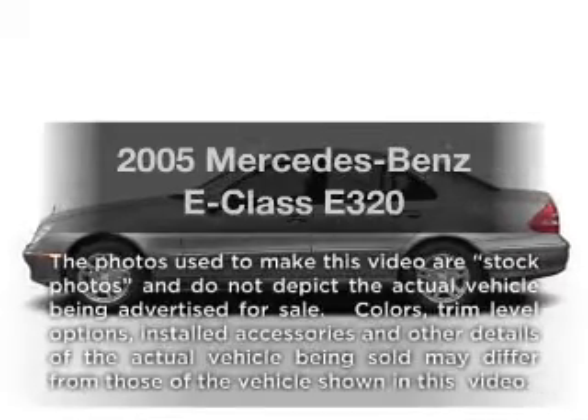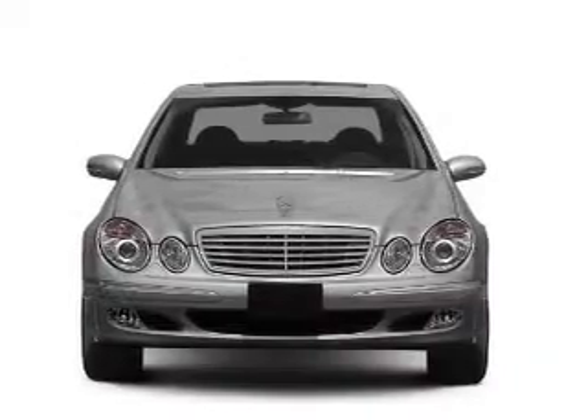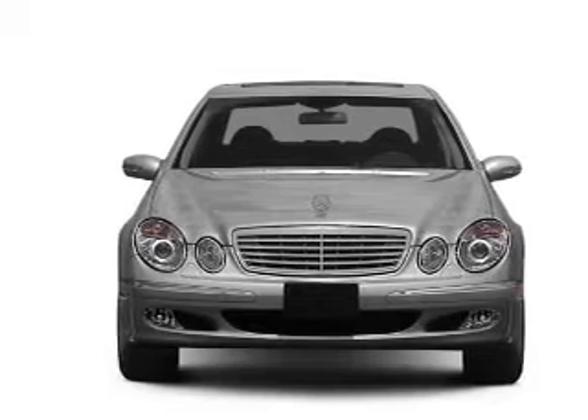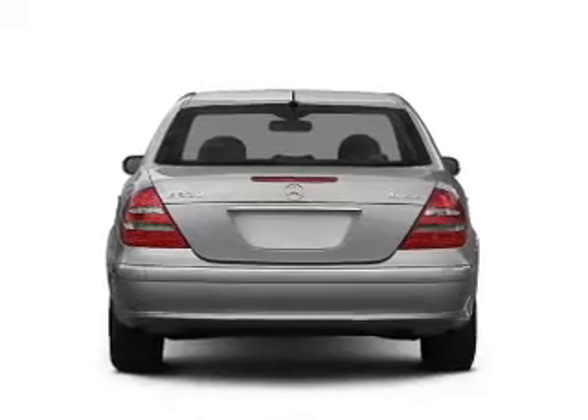Imagine yourself in this 2005 Mercedes-Benz E-Class. If you're looking for an automobile with great attributes, look no further. With a solid 6-cylinder engine connected to a smooth shifting 5-speed automatic transmission.